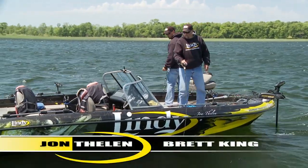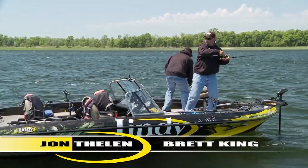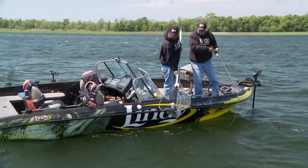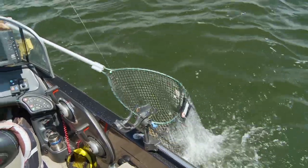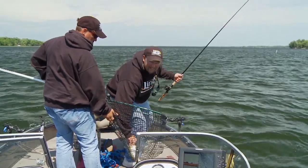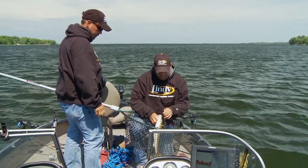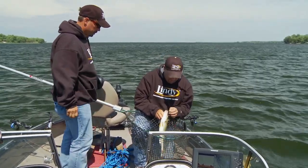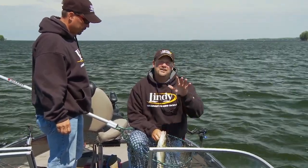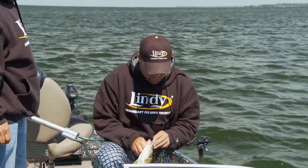Got one going here — got him. On a day like today, it's pretty windy out here. We're fishing on a flat area and all the fish are pretty well scattered out. The best way to get the fish when they're scattered is to pull a spinner over them, and that's exactly what we're doing today.